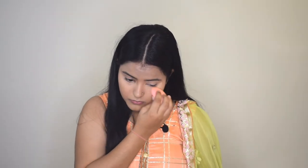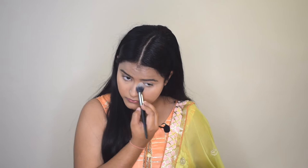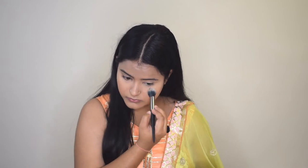Now I'll use the ELF 16 Hour Camo Concealer to highlight my under eyes — this concealer is lighter than my skin tone, so I'm using it for highlighting. My under eyes are concealed and highlighted. Now I'll pack in the base using the Mars Trendsetting loose powder. Using a small brush I'll press the powder under my eyes rather than baking, then use a large powder brush to lightly dust it all over my face.